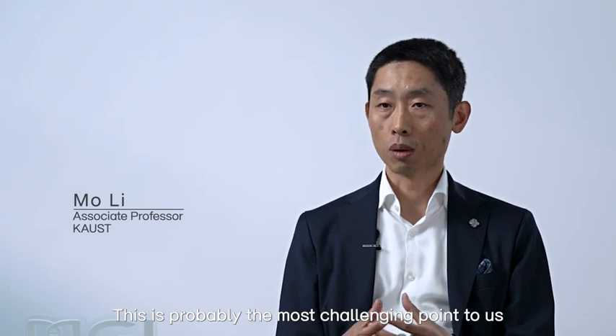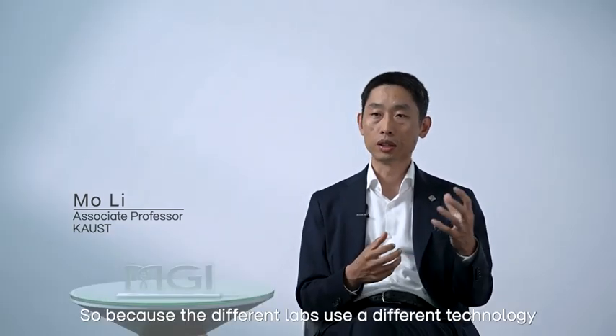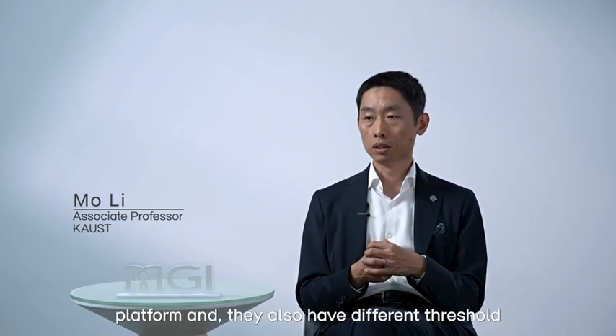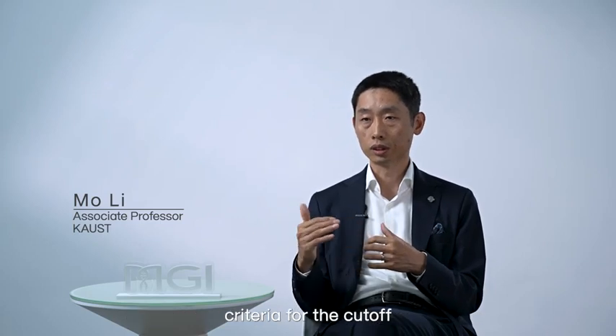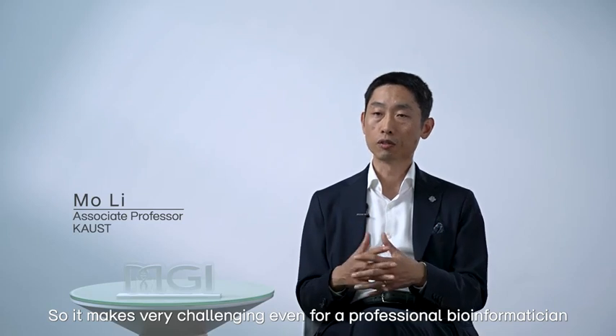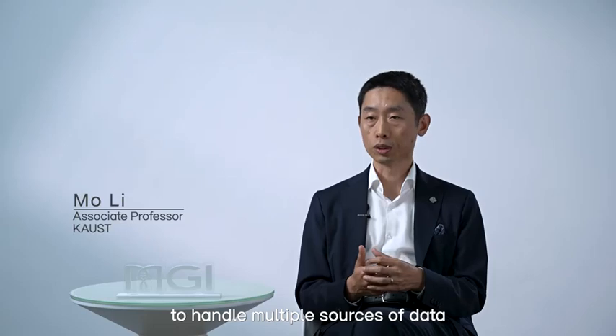Different labs use different technology platforms and also have different threshold criteria for cutoffs. So it makes it very challenging, even for a professional bioinformatician, to handle multiple sources of data.